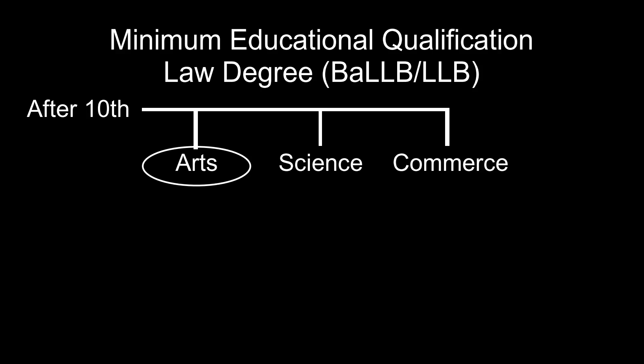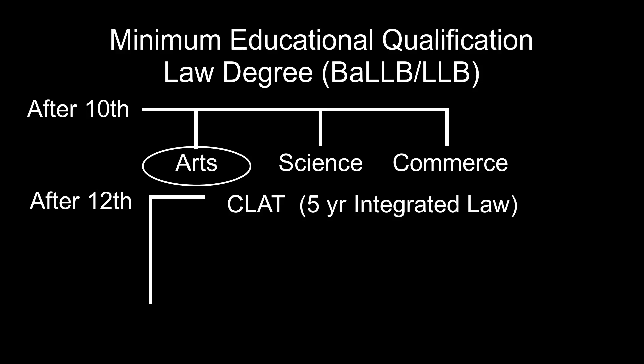Let us now discuss what we need to do after class 12. After class 12, we have three paths. We can pursue a five-year integrated law degree in any national law university after appearing and passing the CLAT examination. We may go for a five-year integrated law degree in any law college recognized by the Indian Bar Council. The candidate can also choose a bachelor's degree in arts, science, or commerce followed by a three-year law degree.